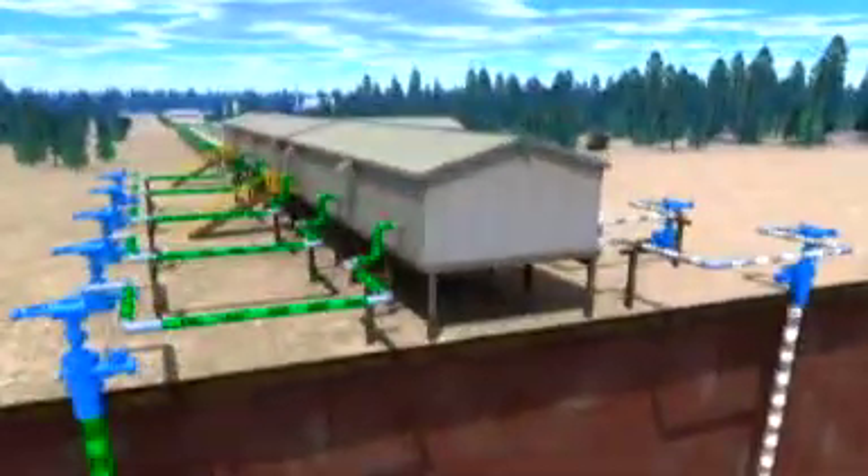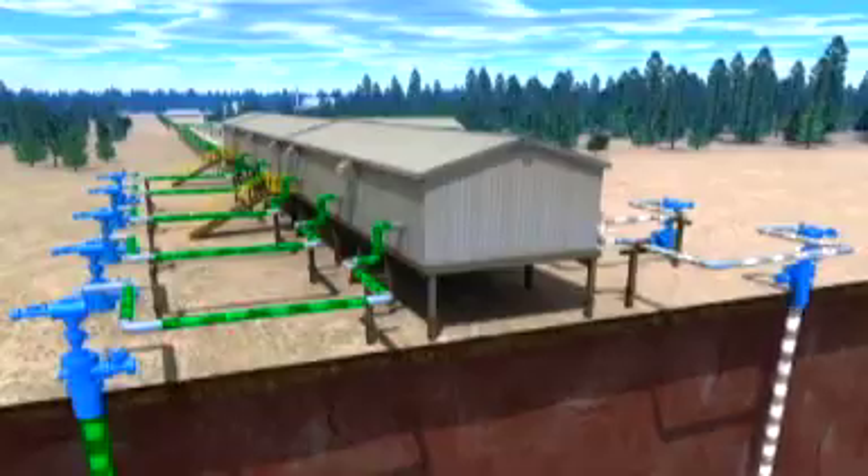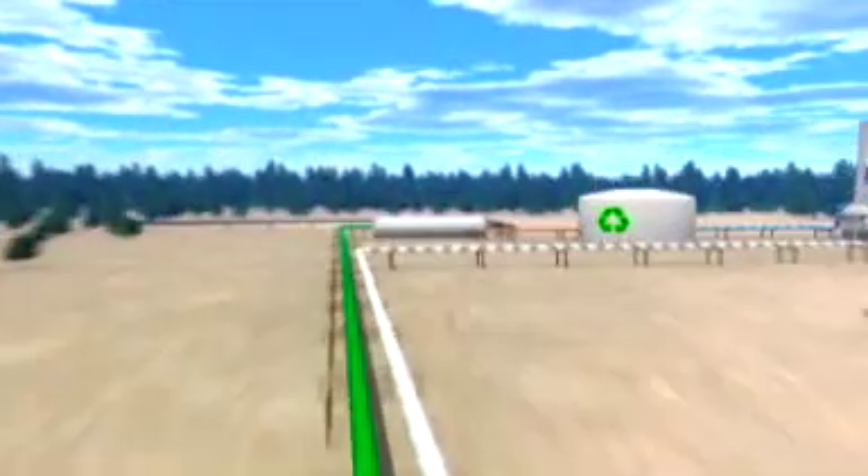When the oil and water are pumped to surface, they're sent in a pipeline to the SAG-D facility, where they are separated. Here, 100% of the water from the reservoir is recycled, and about 90% is reused to make more steam for ongoing production.